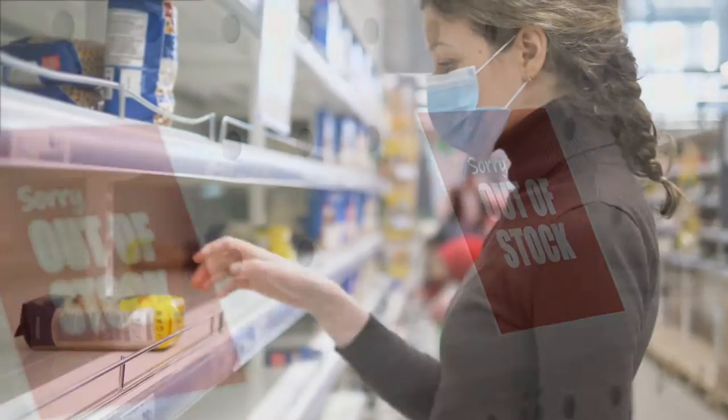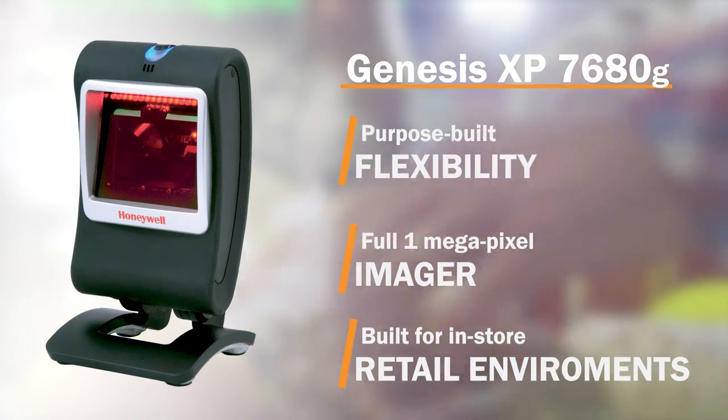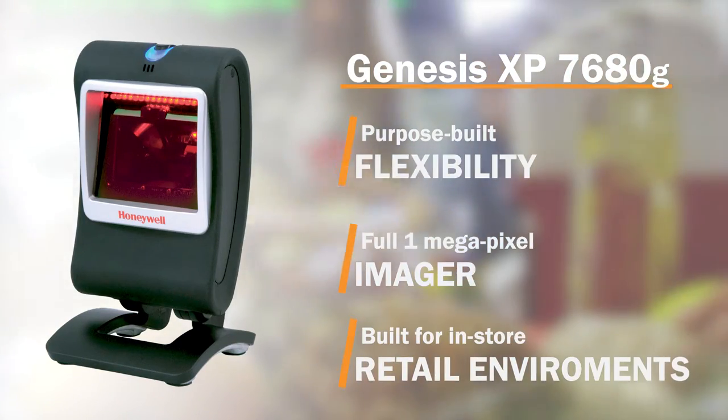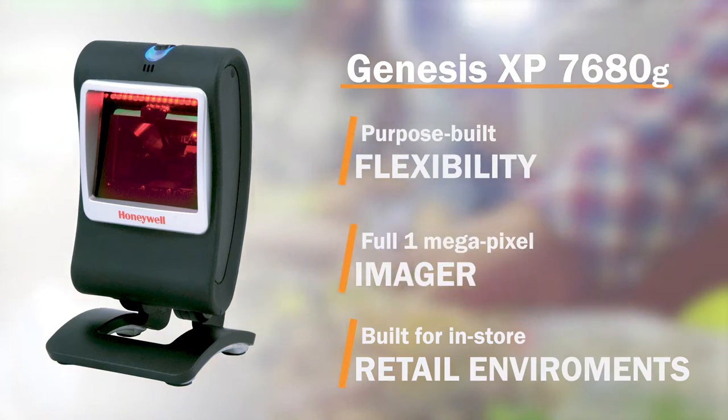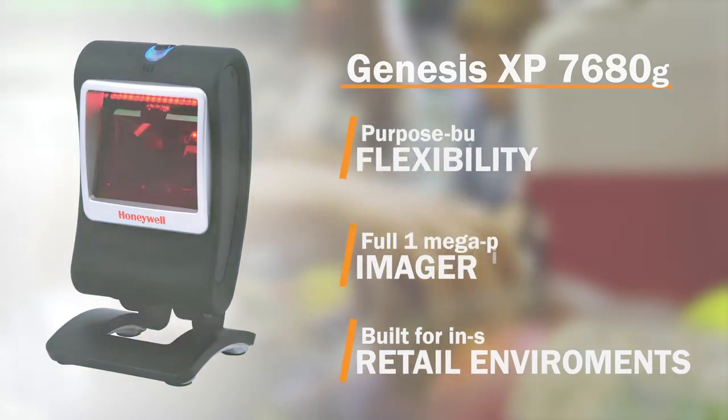Businesses must improve the customer experience while increasing productivity to keep up with demands. To equip your workers with flexible scanning speeds, Barcodes Inc. provides businesses with hands-free technology like Honeywell's Genesis XP7680G.